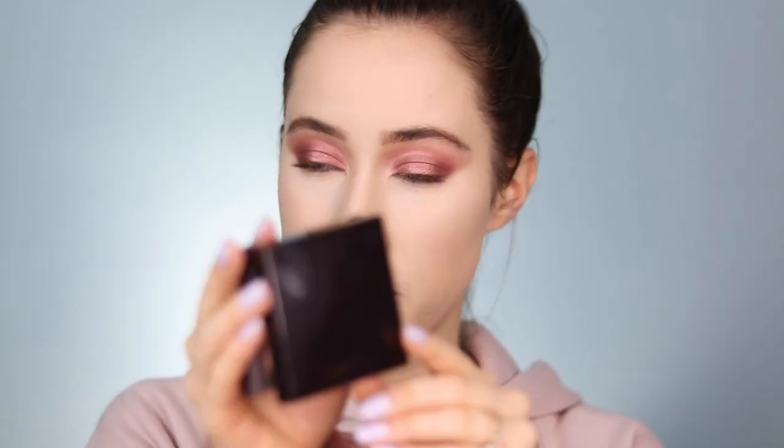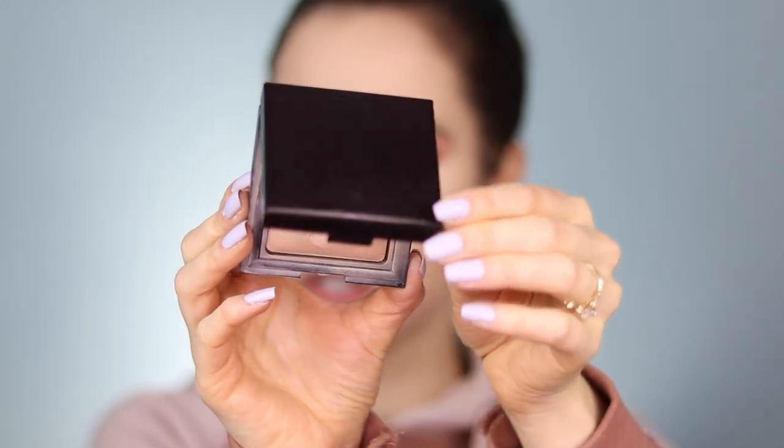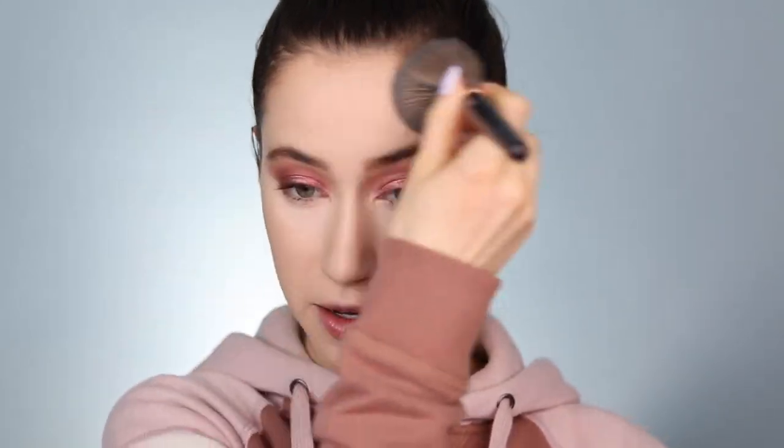Now I'm dipping into one of my very favorite finishing powders — also from Laura Mercier, it's the Candle Glow Sheer Perfecting Powder. You can tell how well loved this is. It's just one of those timeless items in my collection. I'm pressing it into the skin on the same brush and then buffing it to add back some luminosity. It just adds back such a beautiful glow.